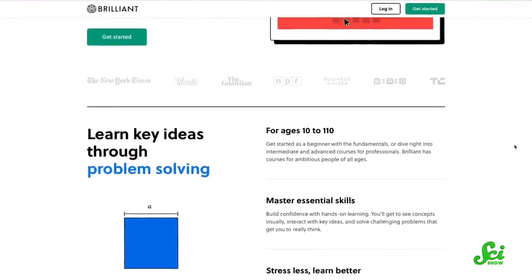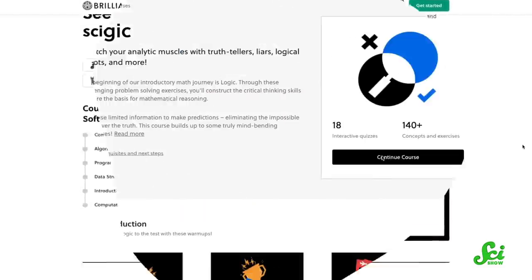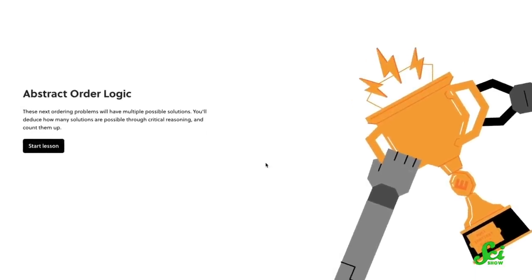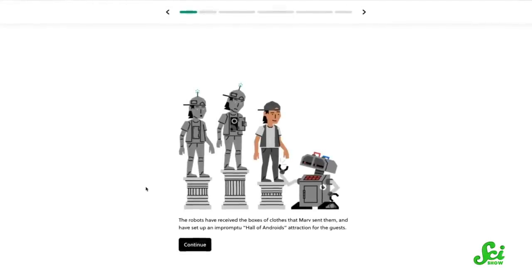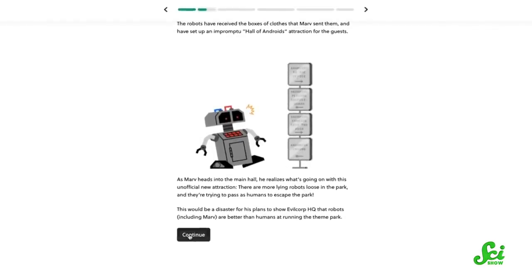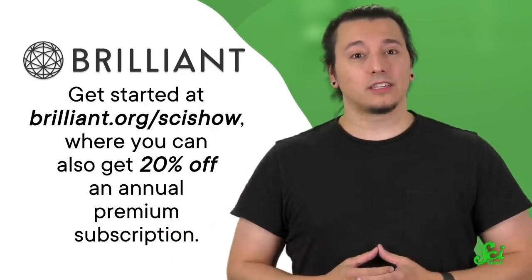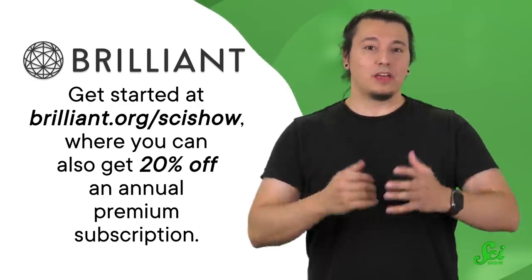And if you're looking to go back to where it all started, there's no better place for that than Brilliant. They're an interactive STEM learning platform where you can brush up on different topics or learn something new. If you liked today's episode, you should check out their newly updated Logic course. You can stretch your analytic muscles to make predictions on limited information — like sailors predicting latitude on the sea with just the sun's position — you can also solve highly interactive puzzles and riddles. You can get started at brilliant.org slash scishow, where you can also get 20% off an annual premium subscription. And thanks for the support.